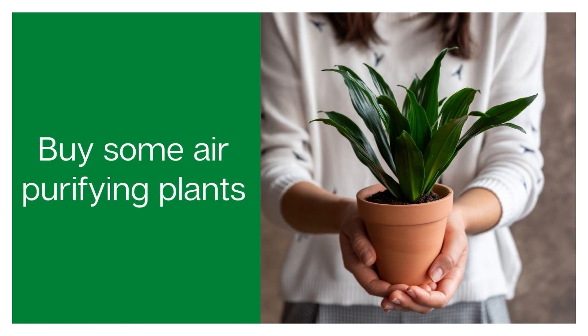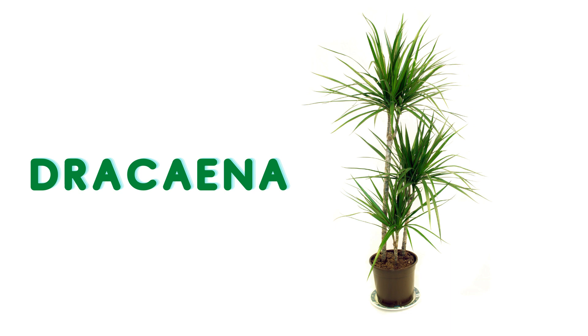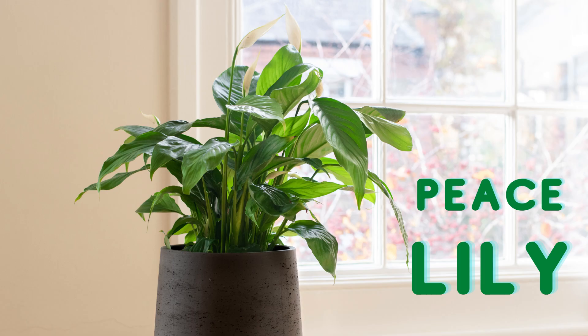My final tip is to place deodorizing plants around your house. There are actual houseplants that are really good at absorbing odor and purifying the air. A dracaena is a really good choice, and I'll show you some others on the screen. This is a powerful bonus tip that not many people think about, so bring in some air-purifying plants.